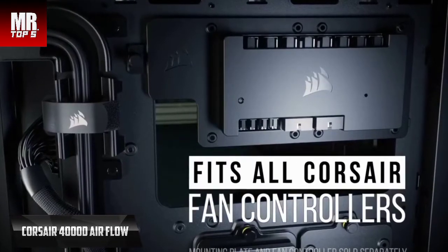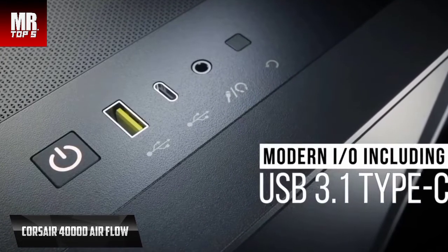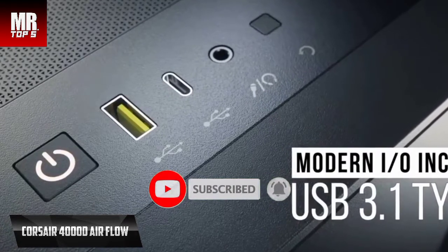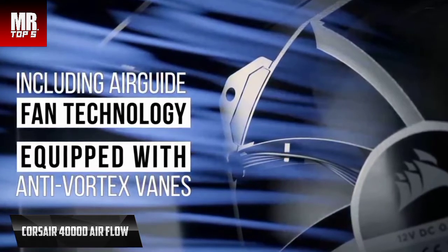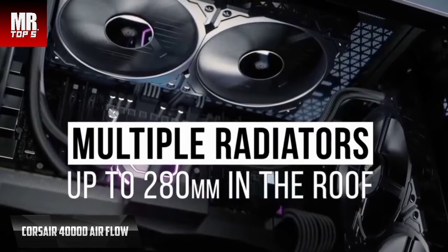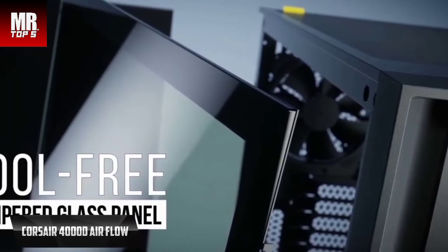The top I/O panel includes a USB 3.1 Type-C port, a USB 3.0 port, and a combined audio and microphone jack. From the back, there is a power hole at the bottom, seven horizontal and two vertical PCI slots. The case features Corsair's rapid route cable management system, allowing quick routing and hiding of cables through a single channel with a generous 25mm gap behind the motherboard. There are also two slots for 3.5-inch hard drives and two for 2.5-inch SSDs. Two 120mm Corsair airflow guide fans with anti-vortex blades are included for improved cooling.